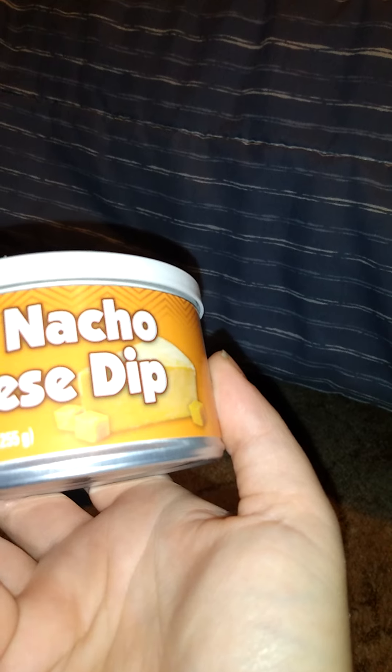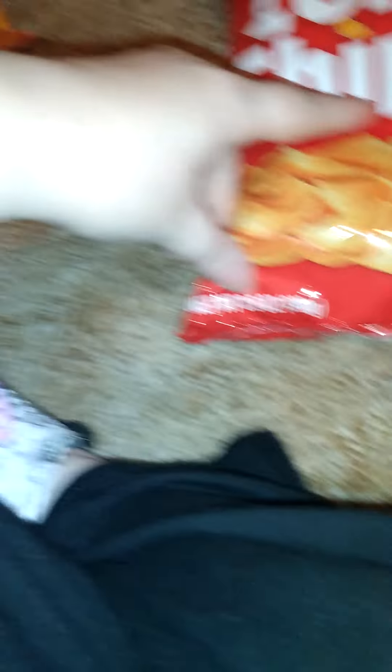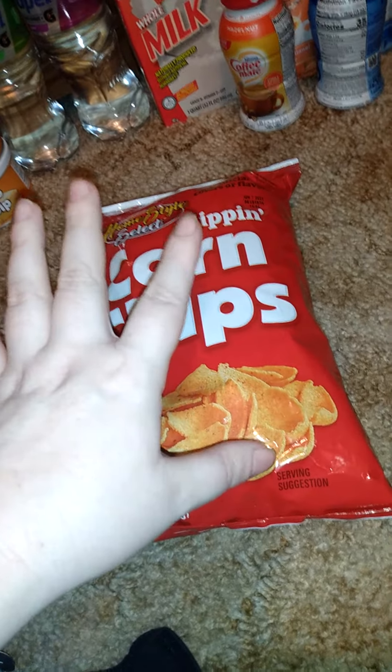I got two of these because they didn't have them the last time I was there. These are the Home Style Selects Nacho Cheese Dip, 9 fluid ounces — I got two of them. To go with dips, we got these Home Style Selects yellow round tortilla chips, 8.5 ounces.